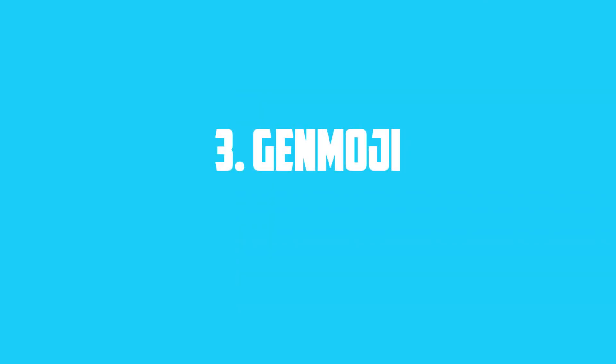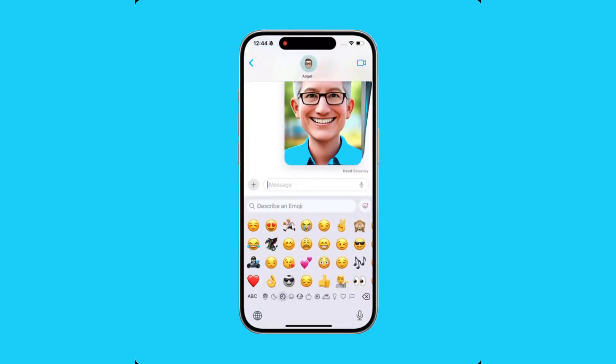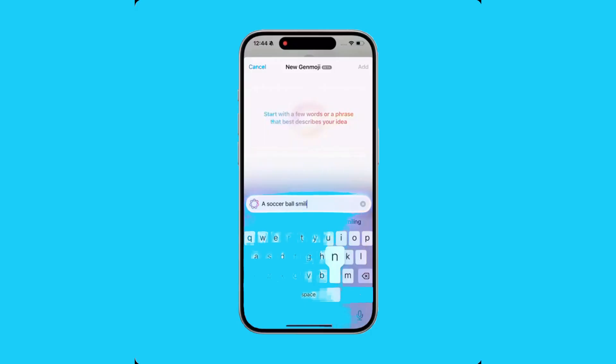3. Genmoji. Say hello to Genmoji. Now you can create custom emojis just by describing them. It's fun, personal, and adds a unique twist to your emoji game.